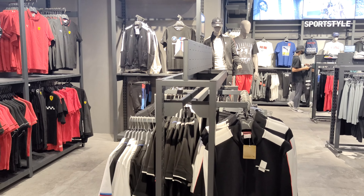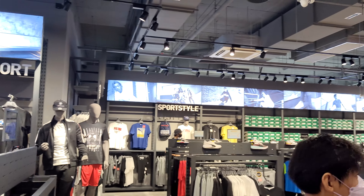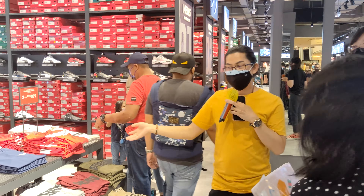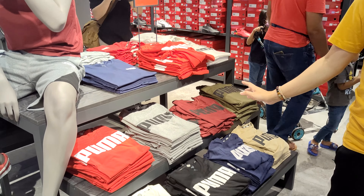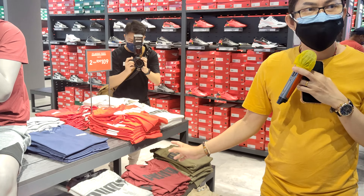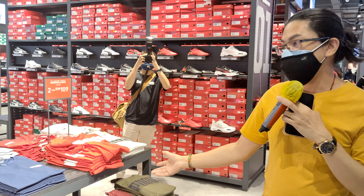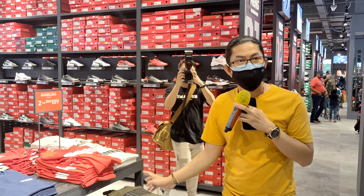After that, we have the Spotlight Star display. This is our first test for our concept store. We just change the counter every time, so when every customer comes in, we recommend our best deal. Every two pieces, it's only 1,009.